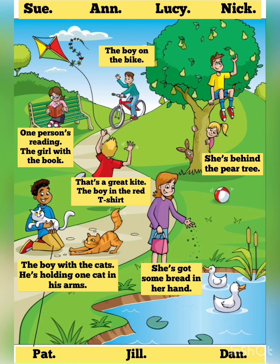Here's a photo of me and my friends in the park, Miss Box. Oh, yes. Who's that? The boy with the cats. His name's Pat. He's holding one cat in his arms. Pat loves animals. That's good. Can you see the line? This is an example.